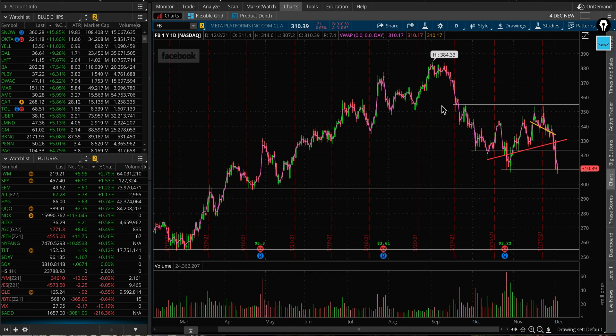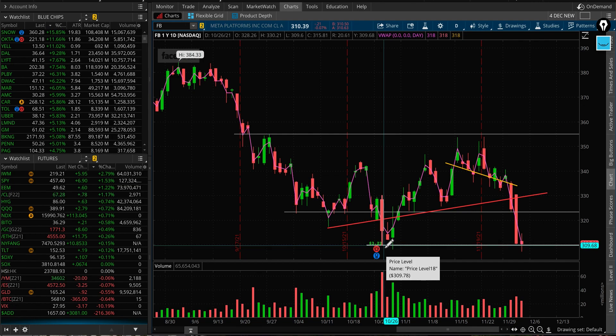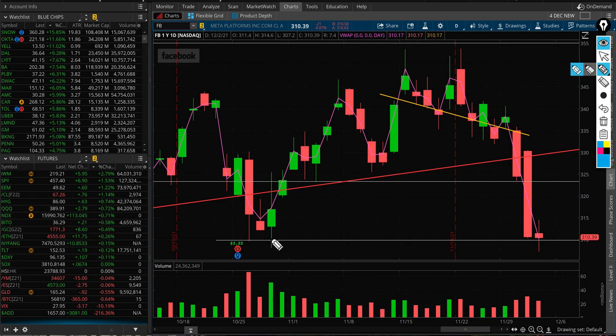First, look at this chart. After reporting earnings, the stock tested this level twice. On earnings day it dropped to 310, had another negative day, then bounced right here. After that pop, this is now the third time we are at that level, testing it once again.